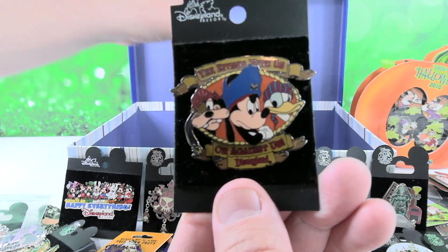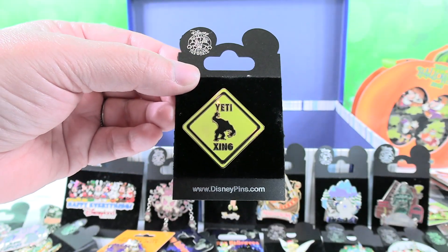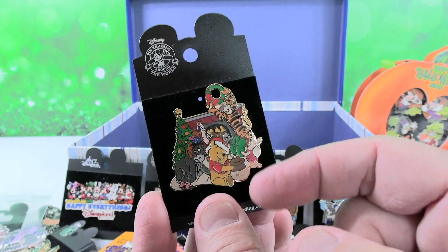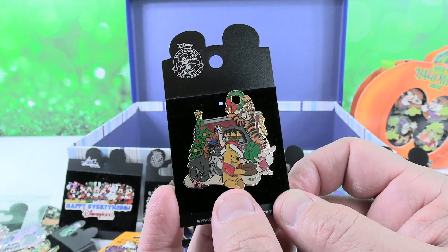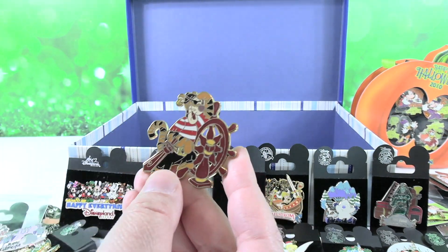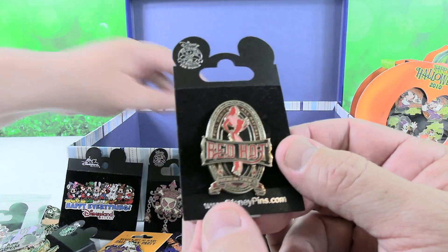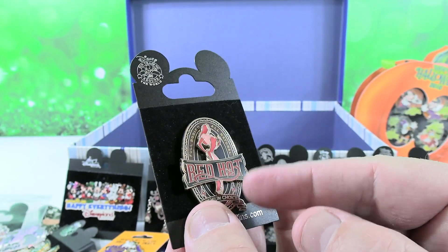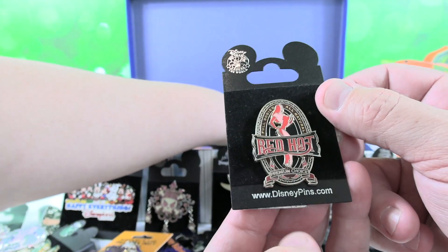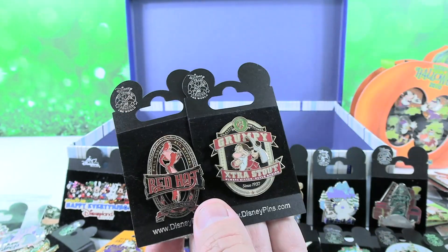Here's another Pirates pin — 'you're either with us or you're against us' with Mickey, Donald, and Goofy. That's a really heavy pin. And here's a Yeti Crossing pin to go with my other Yeti pin. For a long time, Winnie the Pooh characters were our favorites — we've got Winnie, Piglet, Tigger, and Eeyore decorating their house for Christmas. That's just an awesome pin. And here's the little green man alien, and Tigger as a pirate — you don't see pins like that very often.